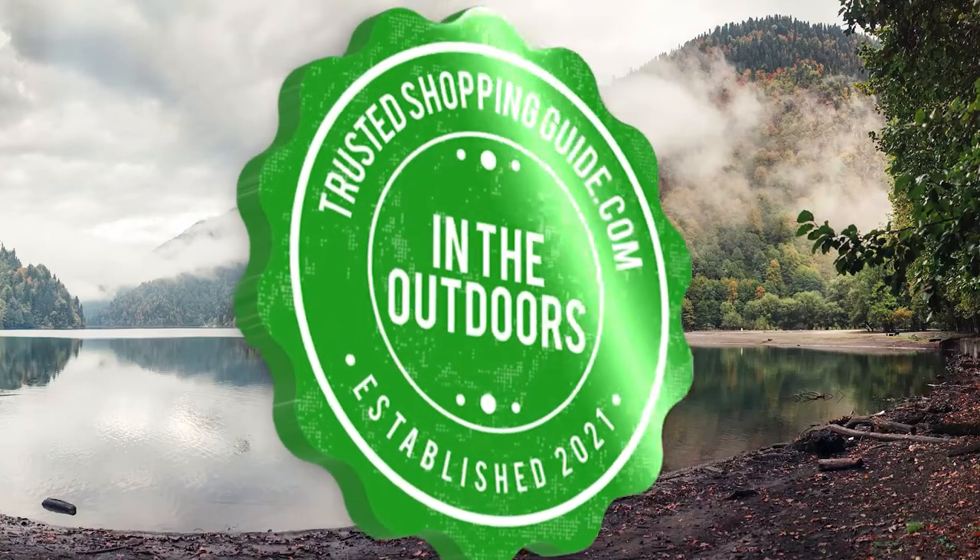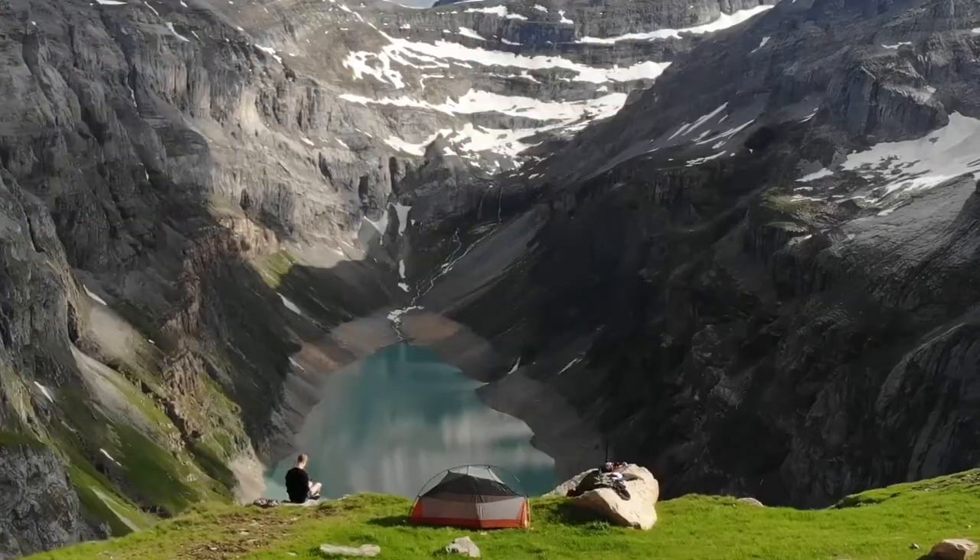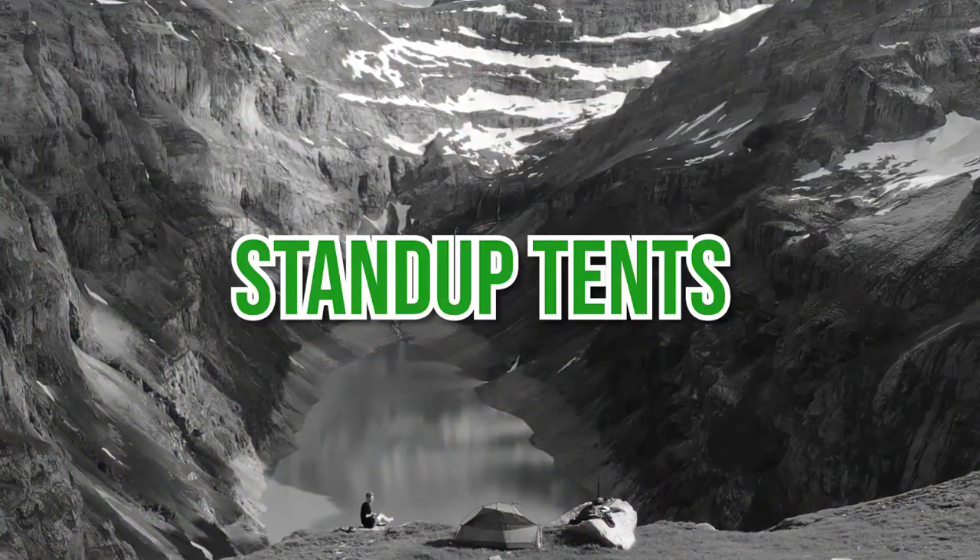Welcome back, Outdoors Enthusiasts! We are at trustedshoppingguide.com, and today we are in the outdoors. In this video, we will be sharing with you our 7 highest-rated stand-up tents.